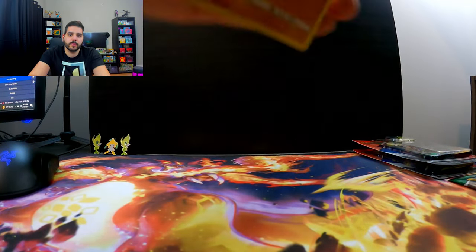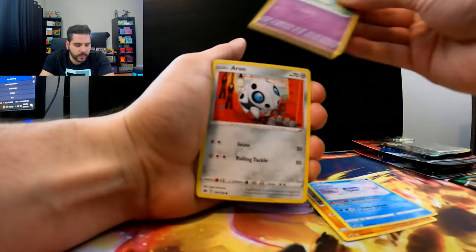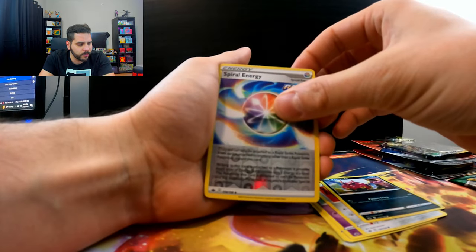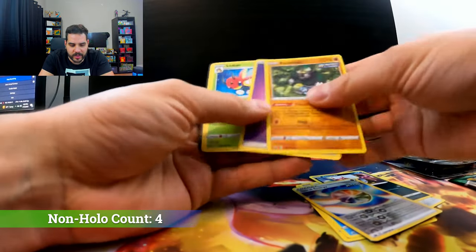The Pikachu VMAX comes out on Friday, so the 17th — I got a couple days. Aaron, Venipede, and our fourth non-holo. Yes — Passimian. Okay, cool.